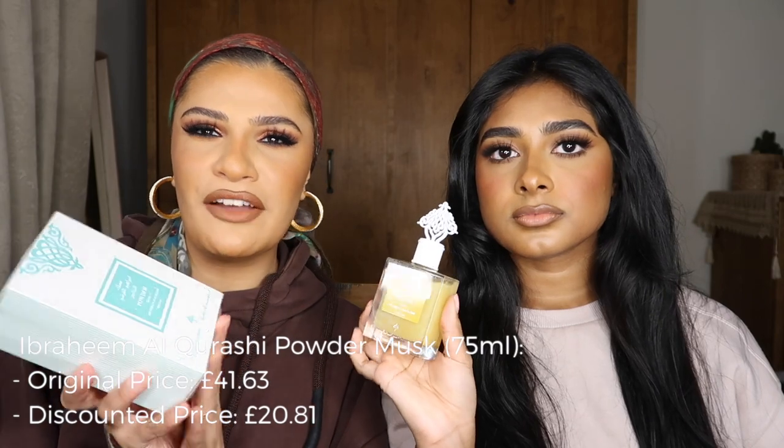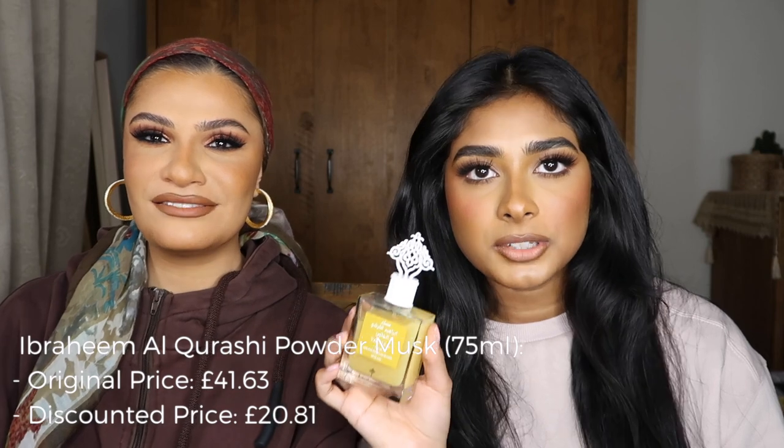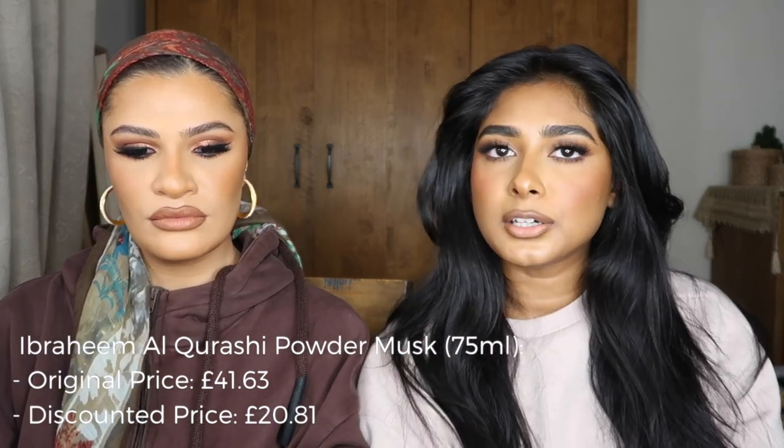I bought one Musk Special, two Powder Musk, and one Vanilla — about five in total. I got a pomegranate one, a vanilla musk, and the original musk. These are 75ml, which is really good. I've been using this every time I come out of the shower. They're originally around 50 pounds, but on sale they went down to just under 20 pounds. I also got two other perfumes but I've already given them away as gifts.